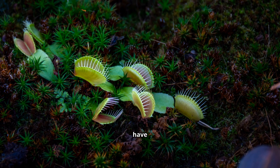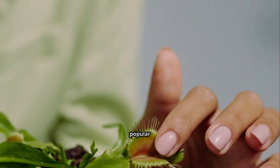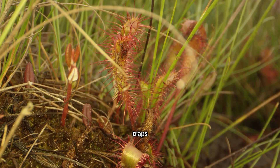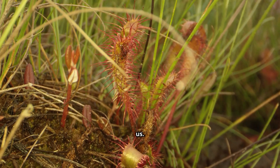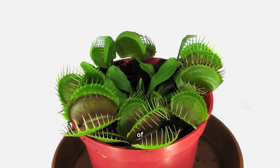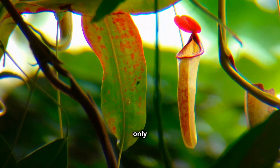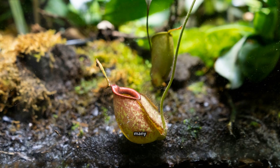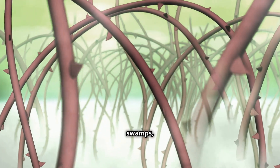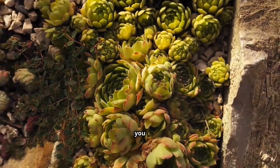Carnivorous plants have long sparked fear and fascination, leading to numerous myths. Contrary to popular belief, these plants pose no threat to humans. Their traps are simply too small and weak to harm us. They are not monstrous man-eaters, but rather fascinating examples of nature's adaptability. Another misconception is that carnivorous plants only grow in exotic jungles. While many species do thrive in tropical rainforests, others can be found in bogs, swamps and even nutrient-poor grasslands around the world. These plants are more common than you might think.